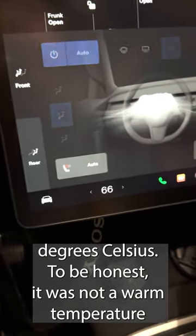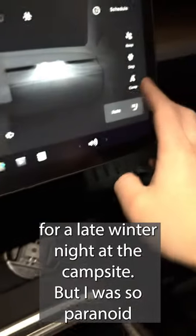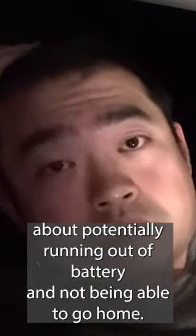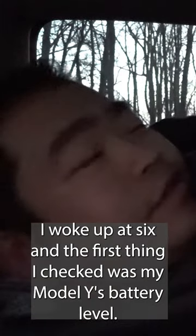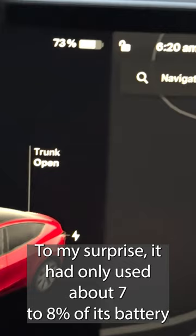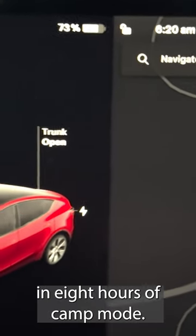To be honest, it was not a warm temperature for a late winter night at the campsite. But I was so paranoid about potentially running out of battery and not being able to go home. I woke up at 6, and the first thing I checked was my Model Y's battery level. To my surprise, it had only used about 7-8% of its battery in 8 hours of camp mode.